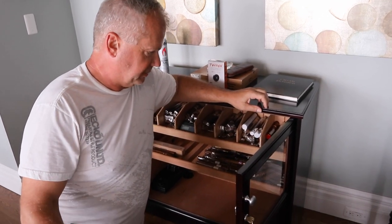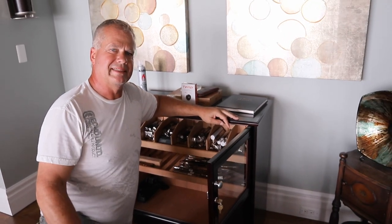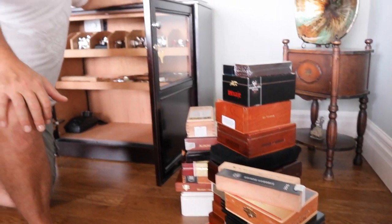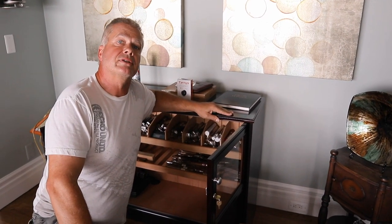So what we're going to do here is I'm going to do some rearranging of the humidor, putting everything back in. I've got another box which I just bought. I haven't told James yet. I like all these boxes. I bought a box of the Davidoff 2004 Wagners.